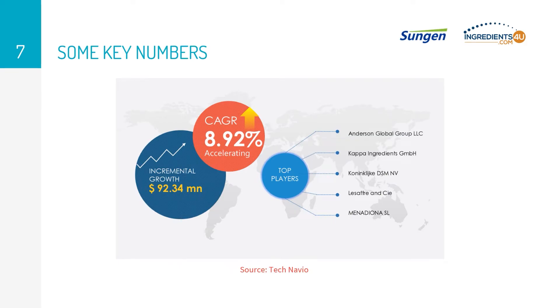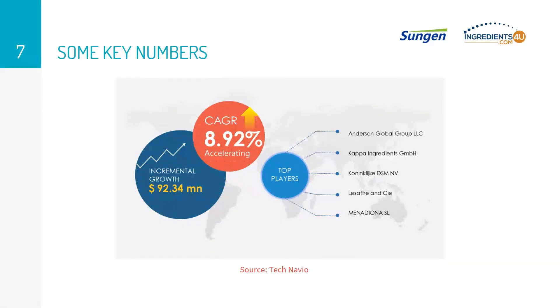Next, let's talk about the vitamin K2 future market analysis. Accelerating at a compound annual growth rate of 8.92 percent, the global vitamin K2 market is expected to grow by 92.34 million dollars during the forecast period. There are a few top players in the market that are worth being mentioned.